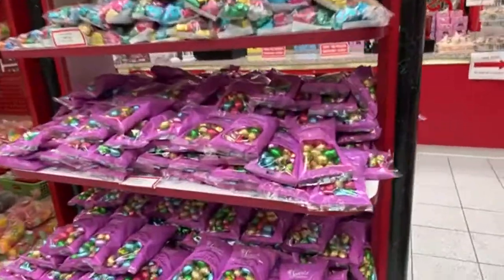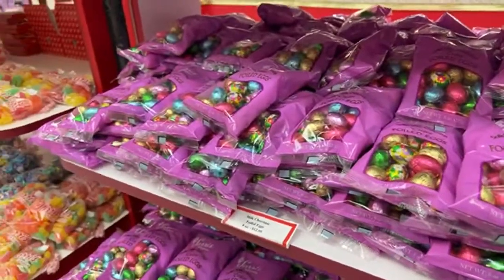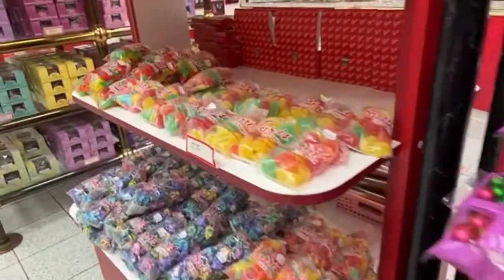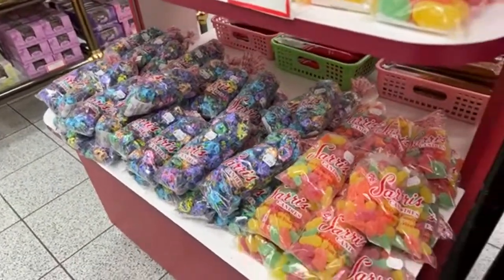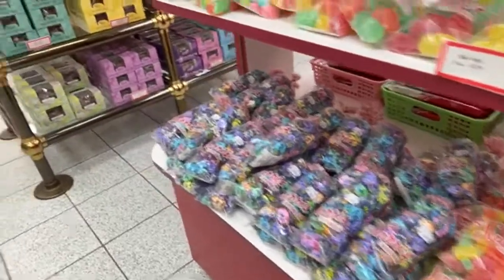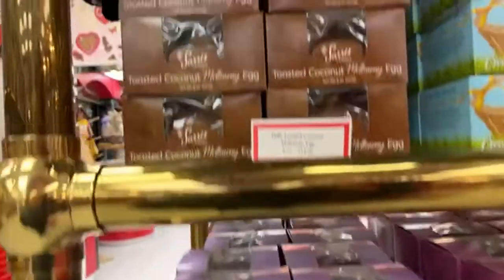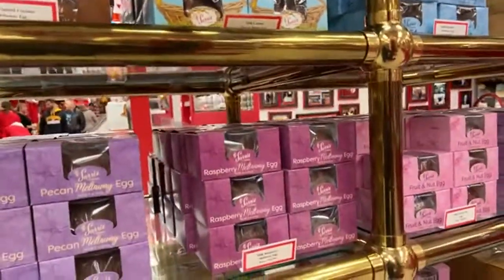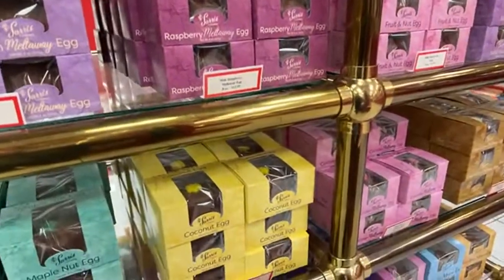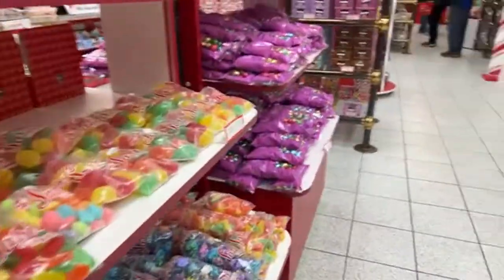They have foiled eggs, jelly beans, gummies and jellies in different shapes. Here are the eggs — they come in boxes, and they also do them in dark chocolate. I like the dark chocolate sometimes.